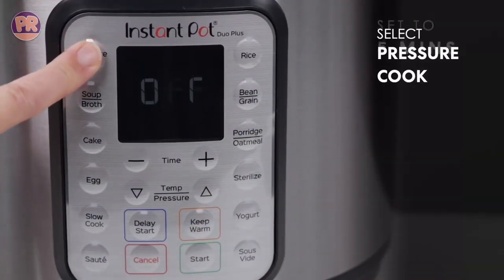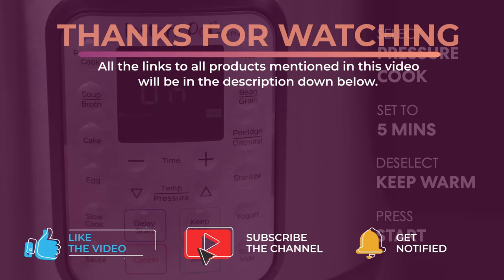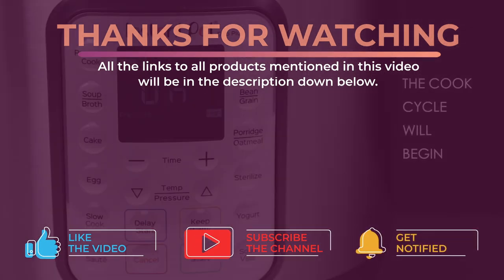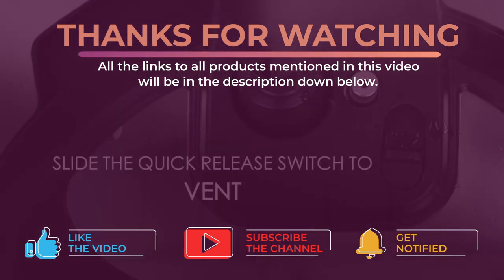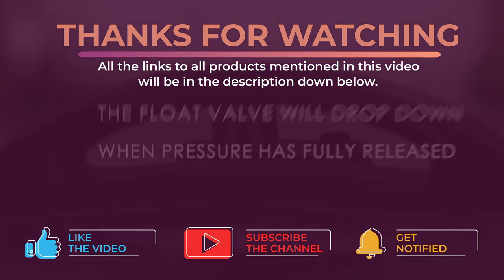Alright guys, that's all for now. Thanks for watching and I hope you enjoyed this video and that it helped you out. As always, all the links to all the products mentioned in this video will be in the description down below, which are updated for the best prices. Don't forget to leave a like and subscribe to the channel to see more videos like this in the future. I hope to see you guys in the next video — till next time, see you later!